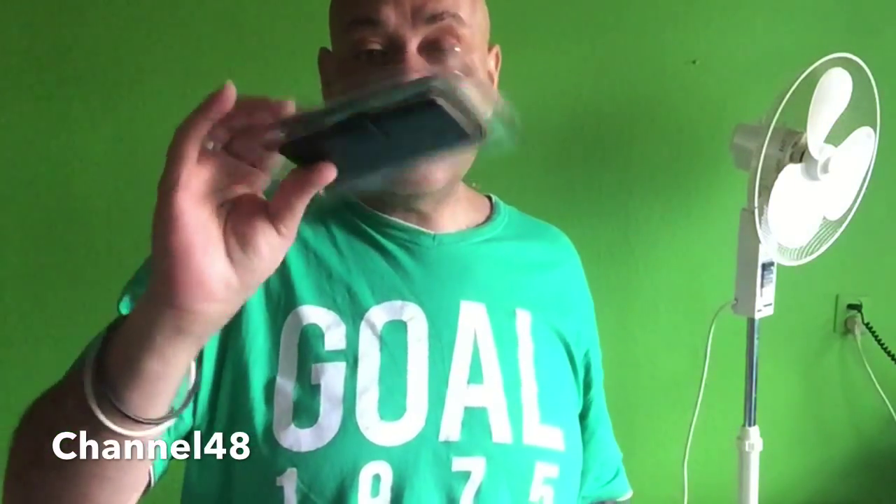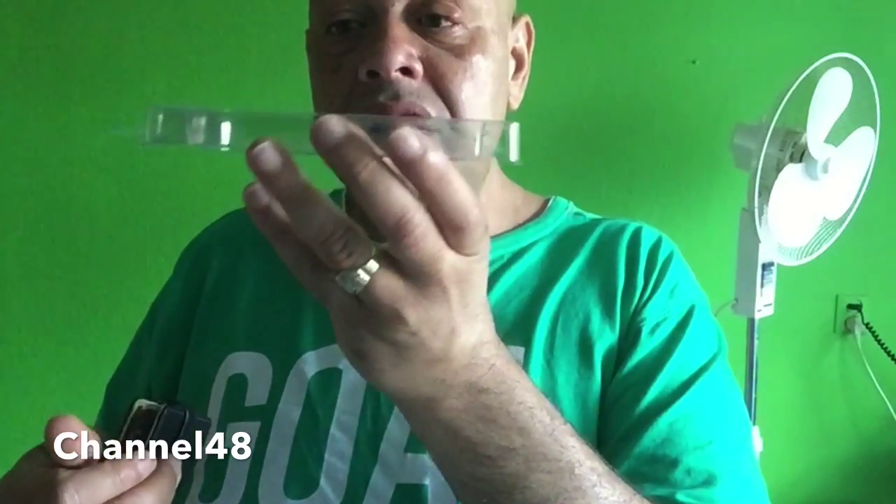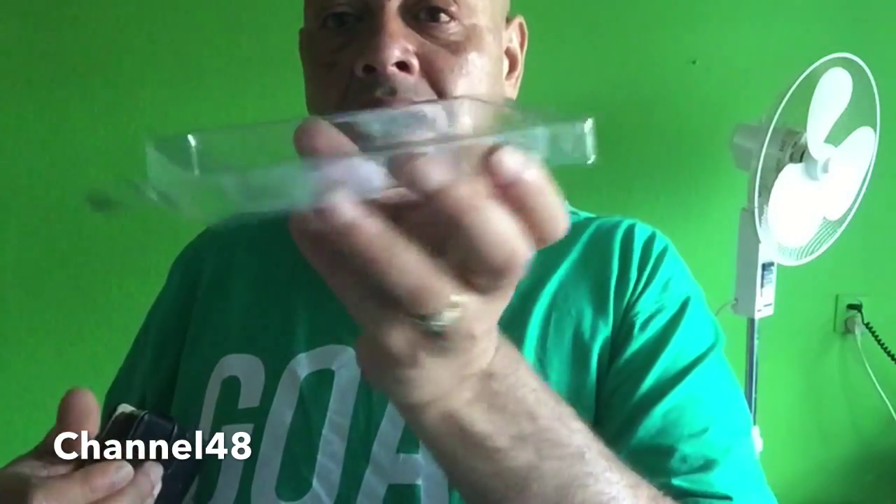Let's open up the box and see what we get. It costs 15 euros, but I got it for 12 through a friend. It comes in a plastic protection case. There's no manual in the box. The box itself is actually shaped nicely — you could even use it as a mold for a chocolate bar, which we might use in another video.